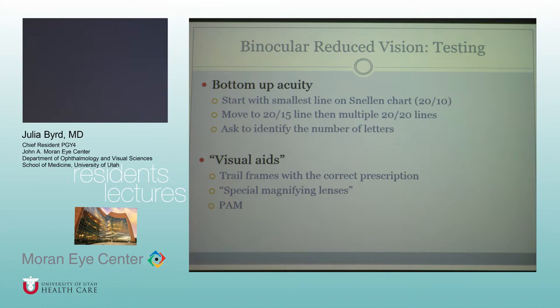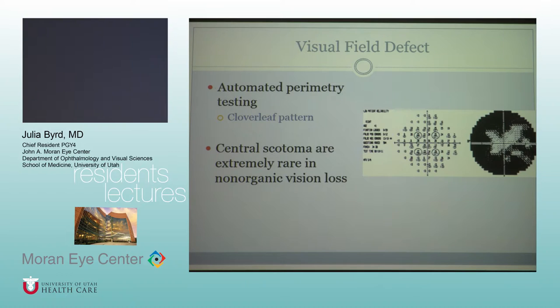The potential acuity meter may also be useful. With visual field defects, automated perimetry testing isn't the most useful for really getting good data for non-organic vision loss. Sometimes you can see a cloverleaf pattern based on non-consistency of responses. One important point: central scotomas are actually very rare in non-organic vision loss — if you get a visual field with a central scotoma, you really need to work it up more and prove there's absolutely no other organic disease going on.